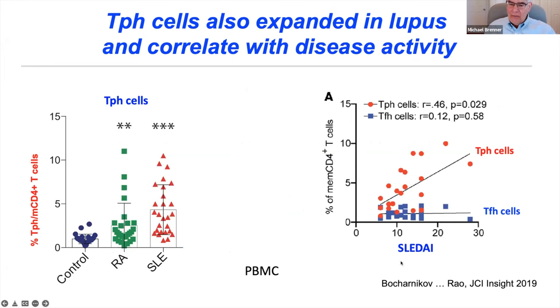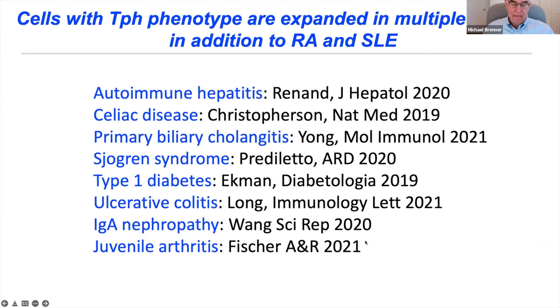Deepak Rao, after leaving the lab, found these cells were also highly expanded in lupus, not just RA, and also drove B cell differentiation there. TPH cells correlated with SLE disease activity index — disease severity. These cells have since been described in a whole host of other autoimmune diseases including autoimmune hepatitis, celiac disease, Sjögren's, type 1 diabetes, colitis, juvenile arthritis, and others. In an interesting study from Mark Davis's lab, cells with the TPH phenotype were found to be the gluten-reactive cells identified with tetramers, suggesting they may include the antigen-specific cells in autoimmune inflammatory diseases.